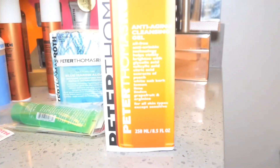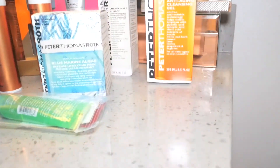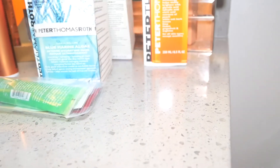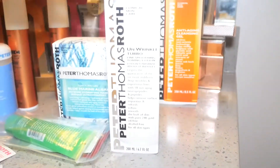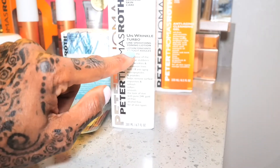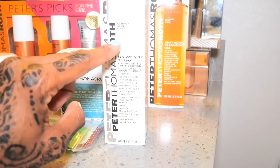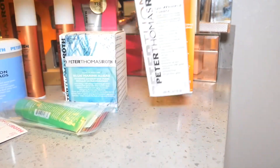And of course I got my oldie but goodie — the anti-aging cleansing gel, which is one of my diehard favorites. I've been using that for years. Another new product I ordered is the Unwrinkle Turbo Line Smoothing toning lotion. I'll be trying this today or later on this evening.